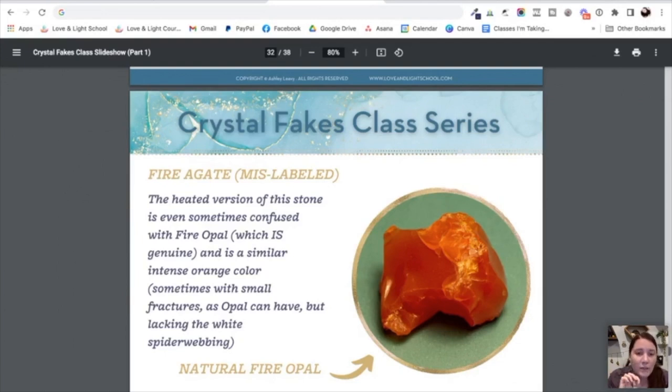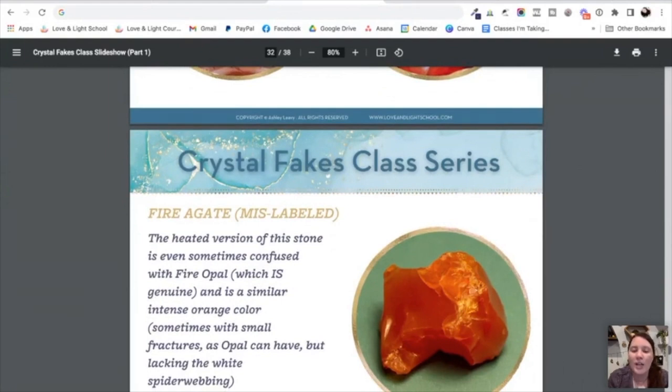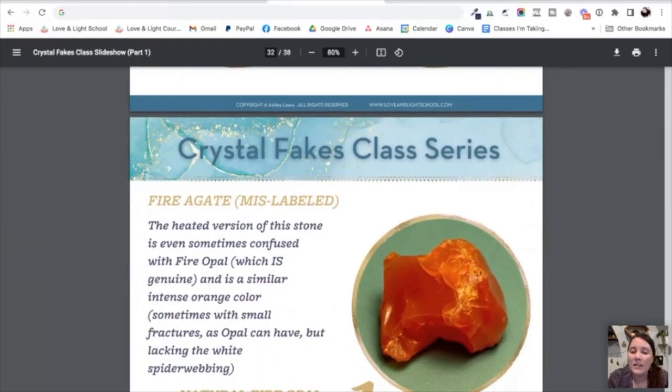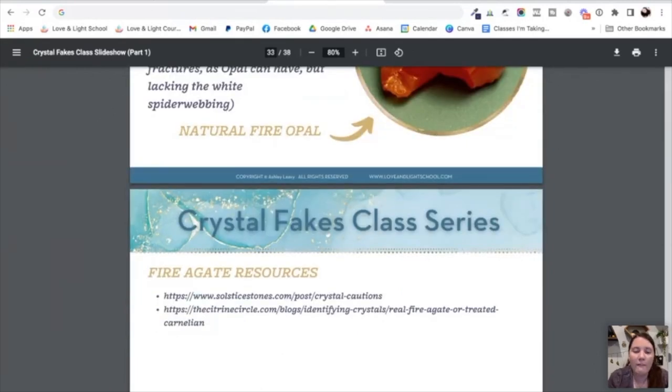This material can be so pricey it's sold by the carat instead of just by the gram or pound. The heated version of fire agate — that really orangey stuff — is often confused with fire opal. Fire opal is genuine; some of the best comes from Mexico. It's a really similar intense orange color and often has little fractures, which is totally natural and normal, because opal is an aqueous stone that dries out a little and gets cracks. It's also easier to chip. Importantly, it lacks that white spider webbing because it hasn't been treated with the crackle heating-and-cooling process.